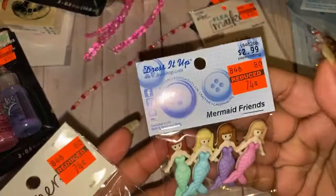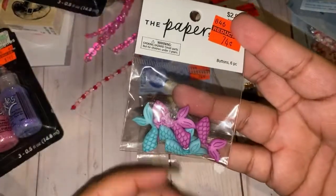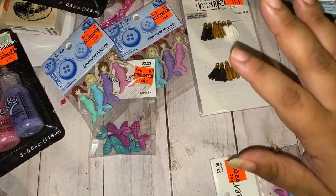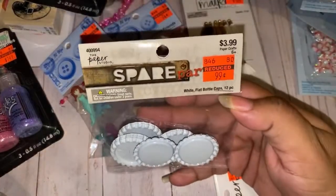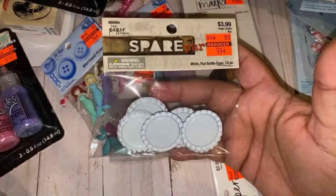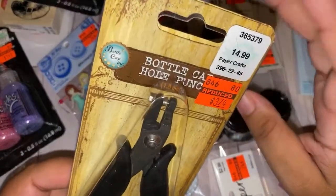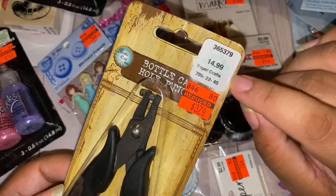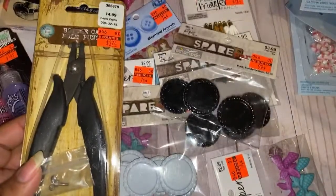I picked up these little mermaid button embellishments — 74 cents, I grabbed two of each. Then I really wanted these bottle cap ones — you get 12 in a package for 99 cents. I grabbed the white and the black. And I also got this bottle cap hole punch — I do not own one of these, so I was super excited. It was $3.74, marked down from $14.99. This will make little holes in your bottle caps so you can make dangles.